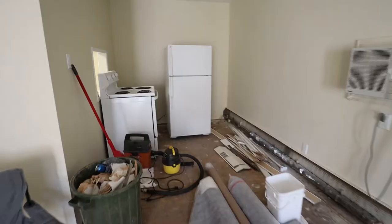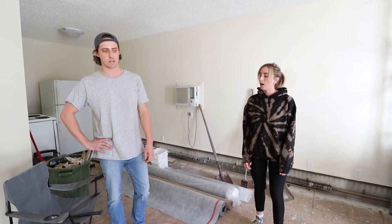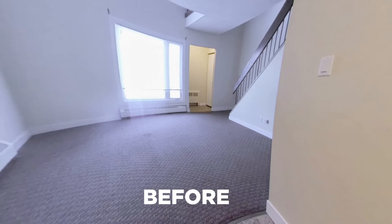We had carpet all down here, linoleum in the kitchen and the dining area. We're down to the subfloor right now. Our plan is to put laminate down throughout the whole area.